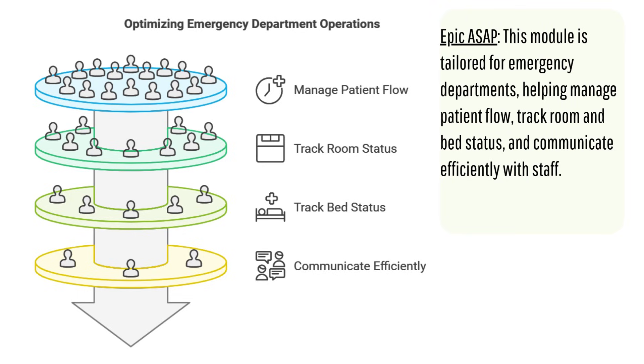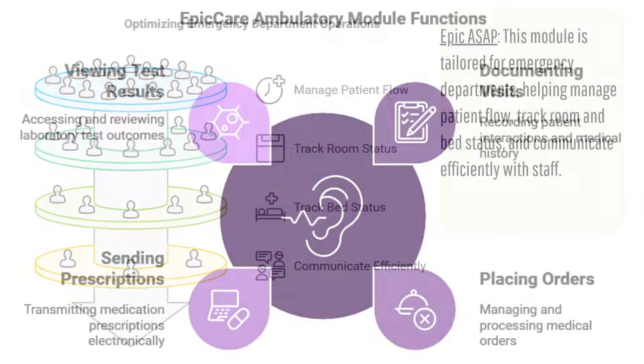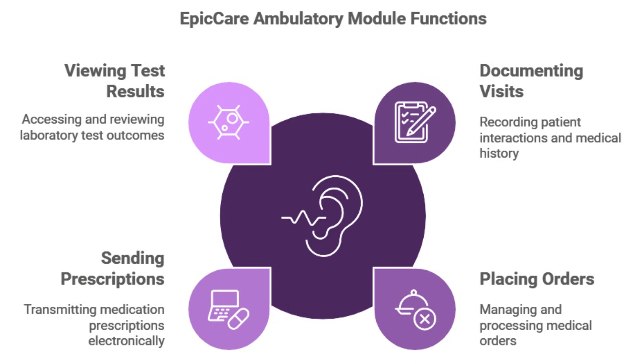She needs more tests, and they want to keep an eye on her, so they admit her to the hospital. Here's where another Epic module kicks in: EpicCare Inpatient. All the info from the ER visit goes right over to her inpatient record — no more trying to piece together bits of information from different sources or playing phone tag with different providers. It's the future of healthcare in action.